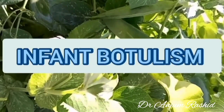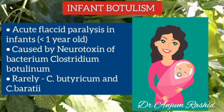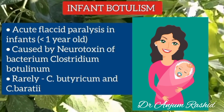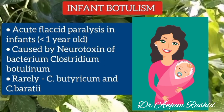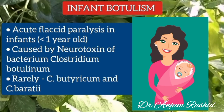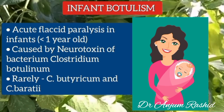In this video, I will talk about infant botulism. Infant botulism is an acute flaccid paralysis which occurs in infants younger than 1 year old. It is caused by a neurotoxin produced by the bacterium Clostridium botulinum and related species such as Clostridium butyricum and Clostridium baratii.